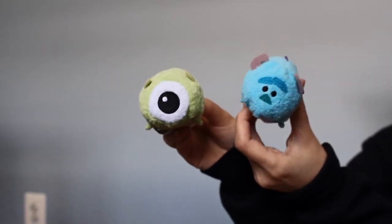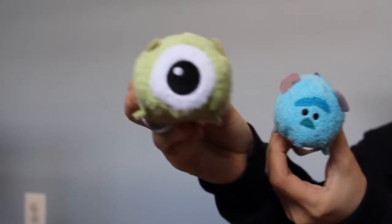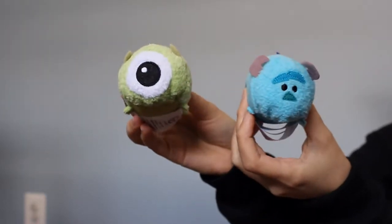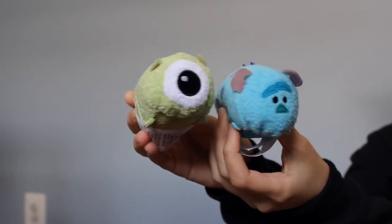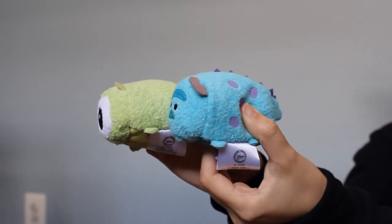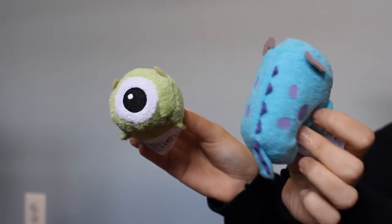The first collection of Tsum Tsums I have are from Monsters Inc. This is Mike Wazowski and Sully. I was not able to get Boo because she was sold out in stores and online. So Mike just has his one eye and he just has like a green body. Sully is adorable — you can see his purple polka dots and his horns.